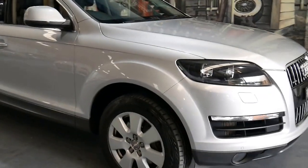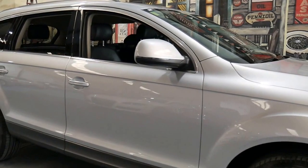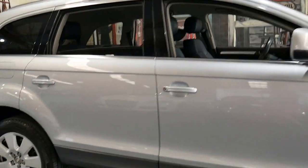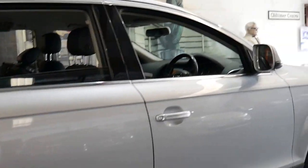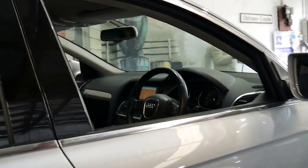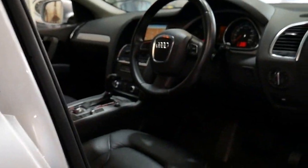This 2009 Audi Q7 is in very impressive condition. It's done 191,000 kilometres and it's got the three litre turbo diesel engine.